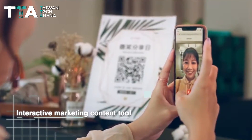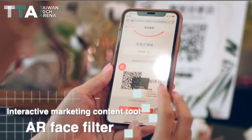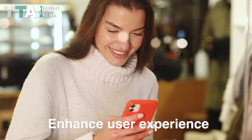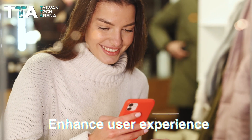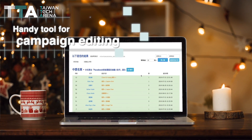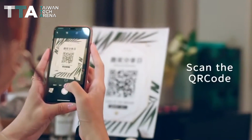ARSmile, an interactive marketing content tool with AR FaceFilter. It is easy to use and gain personalized e-voucher to enhance the user experience. ARSmile is also a handy tool for campaign editing, making the process to redeem easy and straightforward.